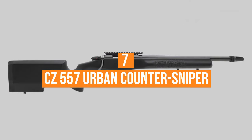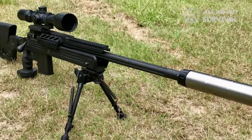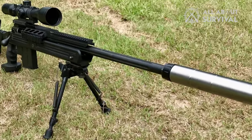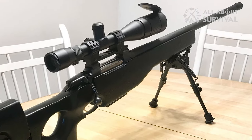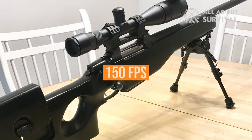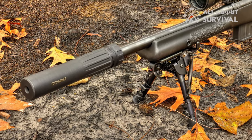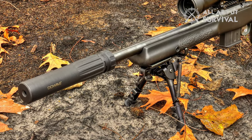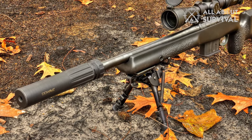Number 7: the CZ-557 Urban Counter Sniper. The Urban Counter Sniper is a compact .308 Winchester bolt-action with a 16-inch barrel. However, even though the barrel is short, it only loses 150 FPS compared to a standard barrel. The .308 gets a full burn in about 16–17 inches, and you can't beat this rifle's size for shorter engagements — hence its Urban moniker.